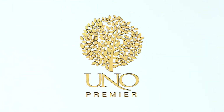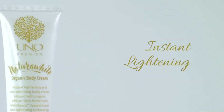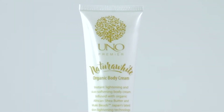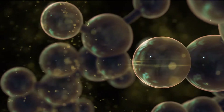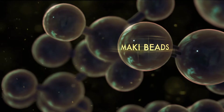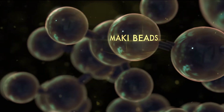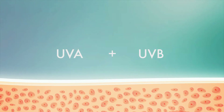With that in mind, Uno Premier's Natura White Organic Body Cream is an instant lightening and skin softening body cream that is infused with organic African shea butter. The instant lightening effect uses Maki Beads, Japan's latest skin lightening technology. It also doesn't just lighten your skin instantly — it helps protect you from the sun's harmful UVA and UVB rays.